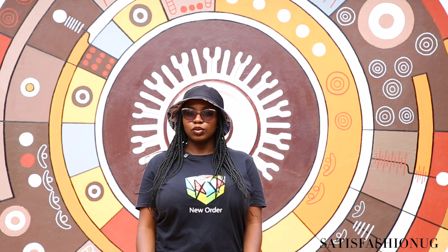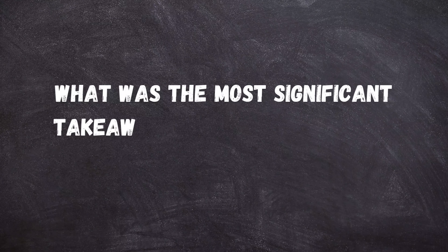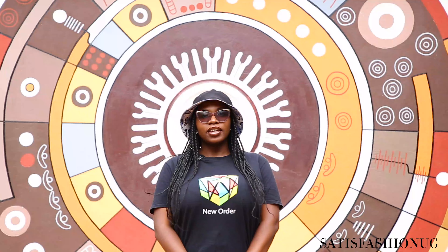I want to be a stylist because I love clothes, I love fashion — I've always loved putting looks together and coming up with so many different concepts. I just feel like there's something lacking in the styling space; stylists are doing amazing but I'm not fully satisfied, so I want to contribute. My biggest takeaway was to work with what you have and to trust your vision.